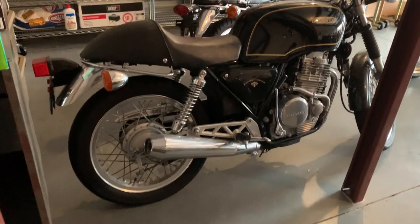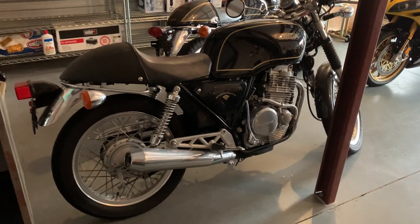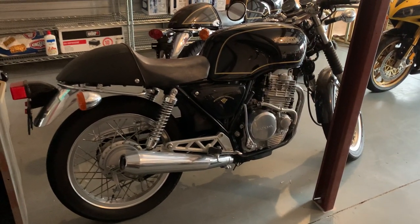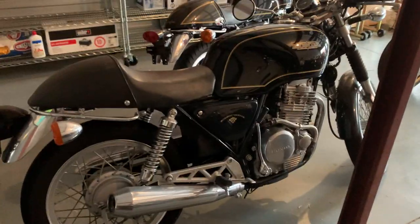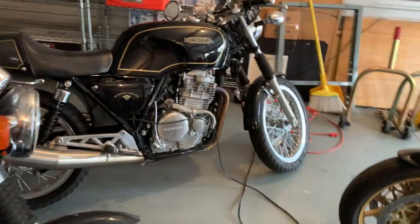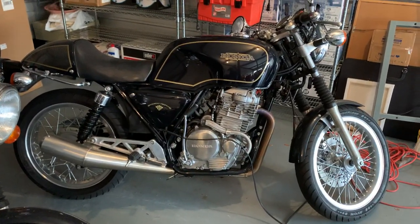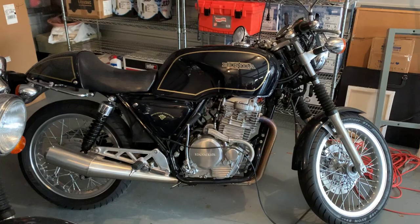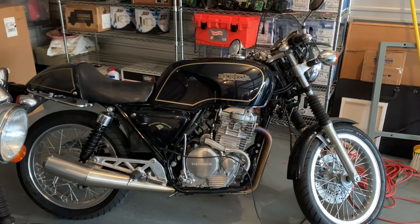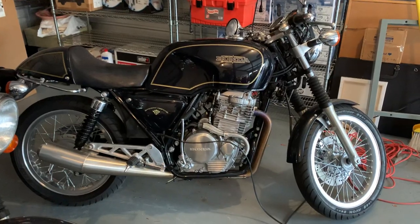I wanted to get another one because the value of these is crazy — this bike would pull ten thousand dollars fairly easy, and I didn't want to kill the value on it but I still wanted to ride it. So I bought my friend Jeff's GB500, and he had done some modifications. It looks kind of stock, but it's not, and the modifications actually make it much nicer in my opinion.